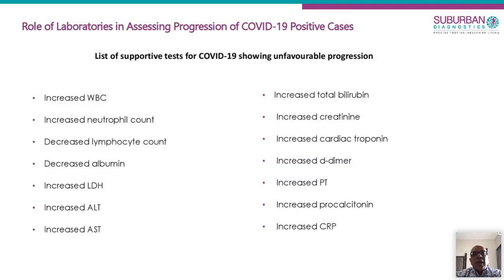There are a few general lab tests that could be of use. Data from Italy and China shows that almost everything goes up — WBC count, LDH, SGOT, SGPT, troponins, procalcitonin, CRP — but lymphocyte count and albumin go down. These are general indicators for patients who have already tested positive, to assess the progression of disease after they have been admitted.